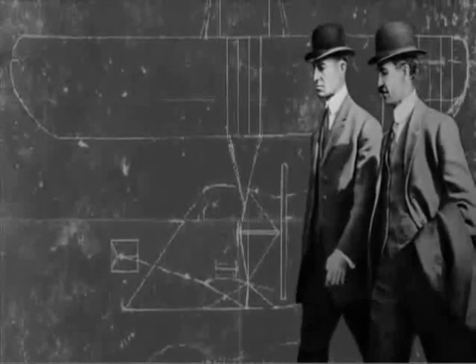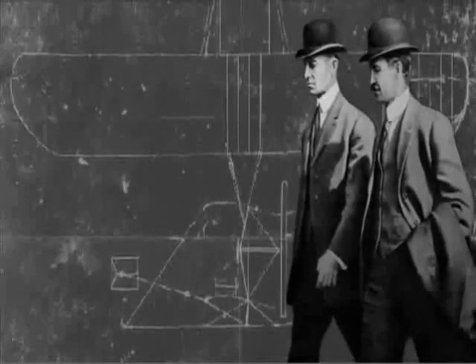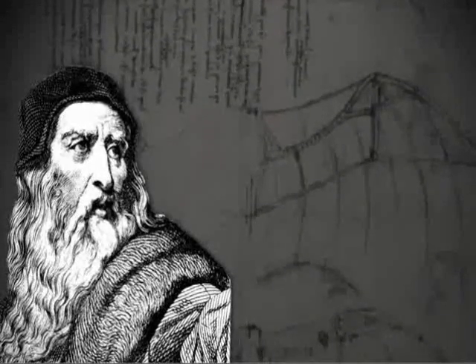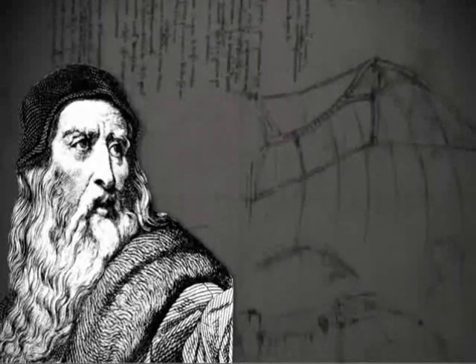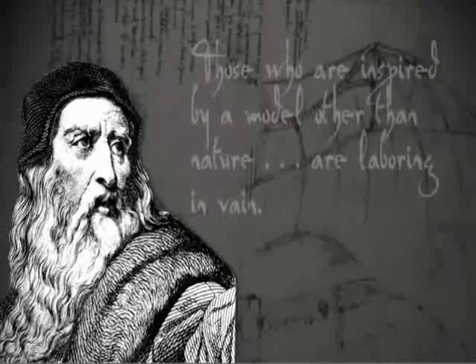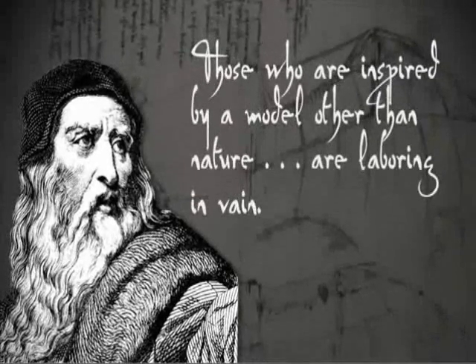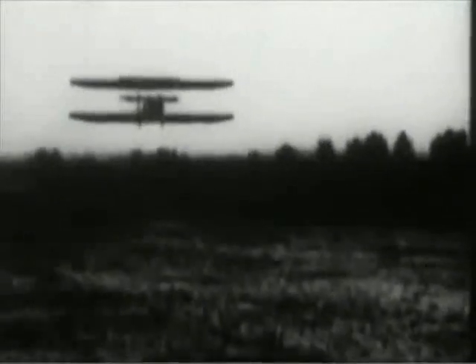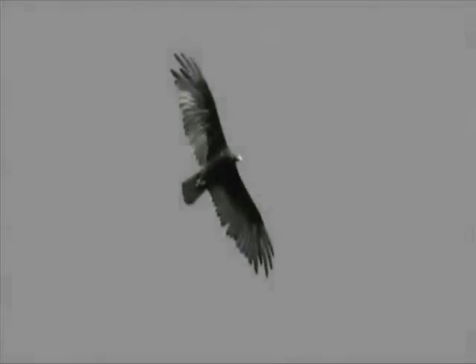Let's begin with the development of human flight. We need to go back to the 15th century, when Leonardo da Vinci was sketching his flying machine based on his observations of birds, and who went so far as to say, 'Those who are inspired by a model other than nature are laboring in vain.' Back to the Wright brothers, who several centuries later found inspiration by observing how turkey vultures soar. The wings of the first airplane, the Kitty Hawk, used vulture wings as a model.